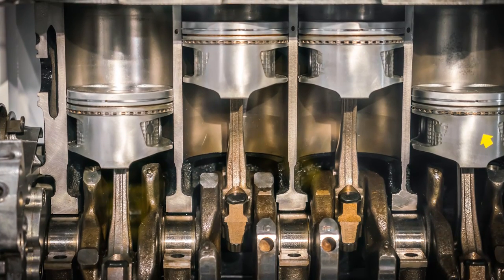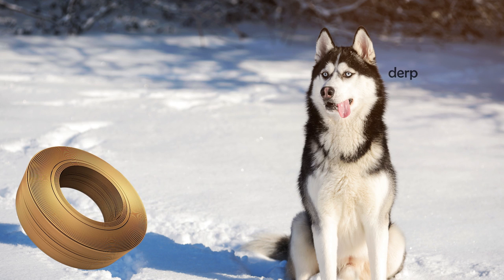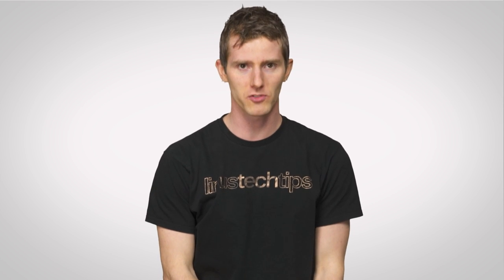So now you might be thinking: why not just use voice coils for everything that needs to move? Why don't we replace the pistons in a car, or use one to throw a ball for the dog? Well, here come the downsides.